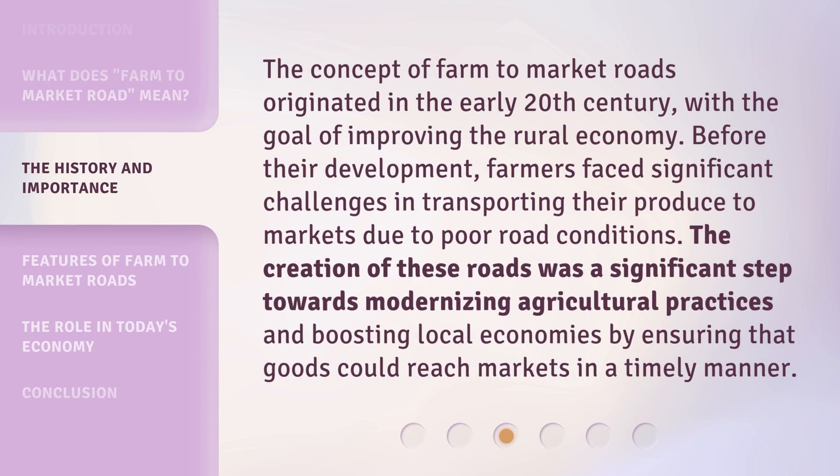The concept of farm-to-market roads originated in the early 20th century, with the goal of improving the rural economy. Before their development, farmers faced significant challenges in transporting their produce to markets due to poor road conditions. The creation of these roads was a significant step towards modernizing agricultural practices and boosting local economies by ensuring that goods could reach markets in a timely manner.